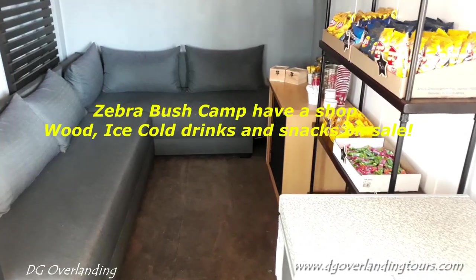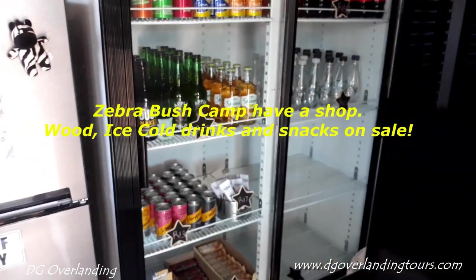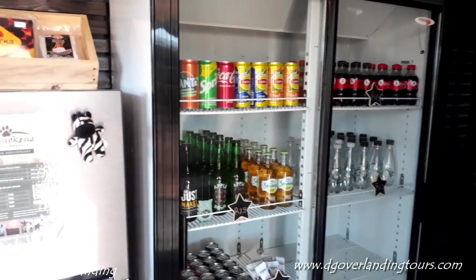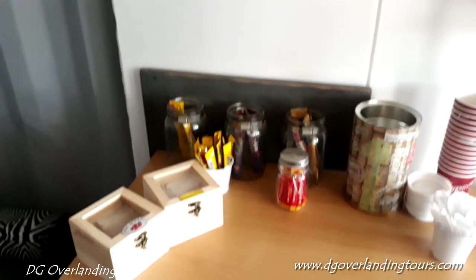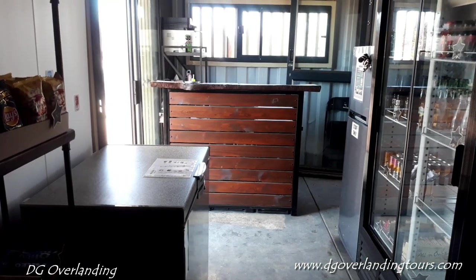Zebra Bush Camp has a shop. You can get all kinds of goodies here — cool drinks, chocolates, non-alcoholic drinks. There's a little couch and coffees if you need. There's the counter in the shop. They also sell wood and ice.